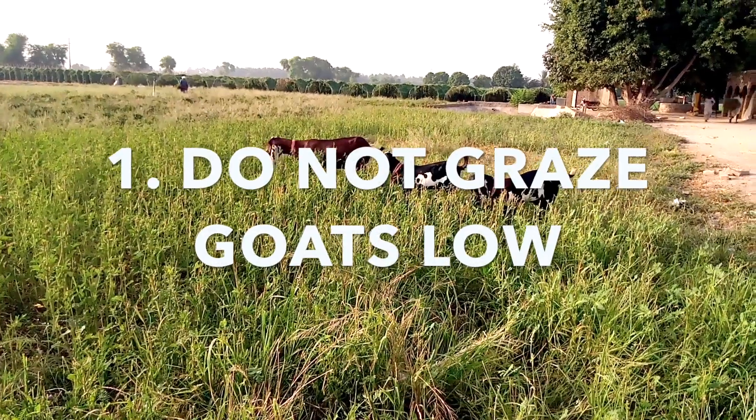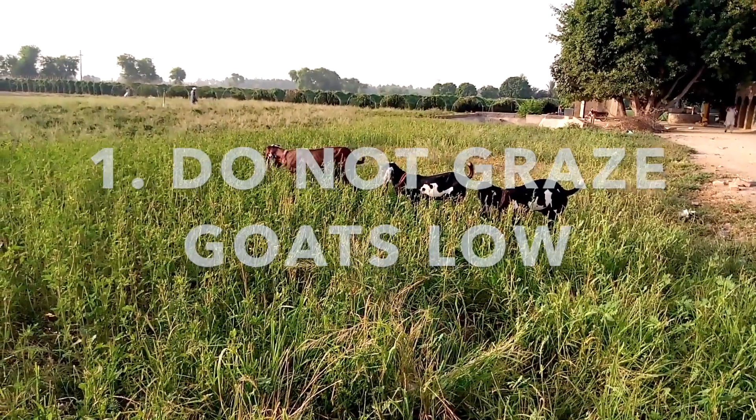Firstly, parasite burdens. Goats have not evolved to deal with gut worms because gut worm larvae live deep down in the bottom two to three centimetres of the grass, and goats do not want to eat that low naturally. So keep the grass nice and long for these guys — do not ask them to graze down hard. Otherwise they will pick up gut worms and they will not deal well with them. The worm burdens get out of control very quickly and the goats can keel over, often looking like a sudden death to the owners.